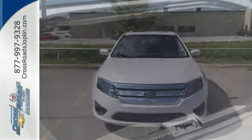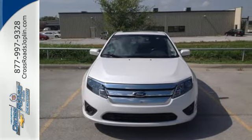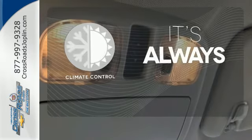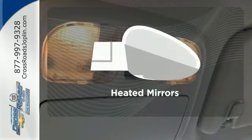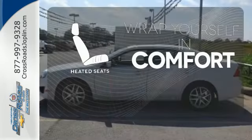Relax and count on 100% protection with its anti-lock brakes and front and rear stabilizer bars. Set it and forget it with the climate control. Avoid scraping snow and ice with heated mirrors. Ward off the chills with the heated seats.